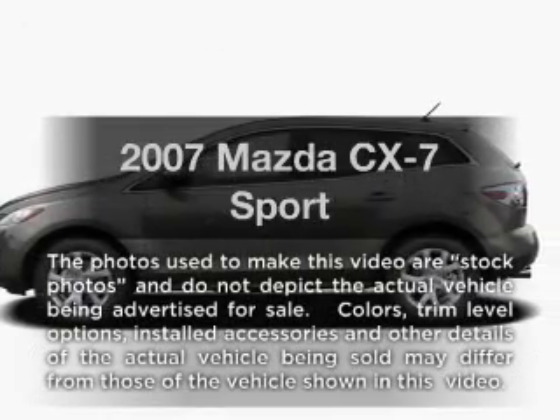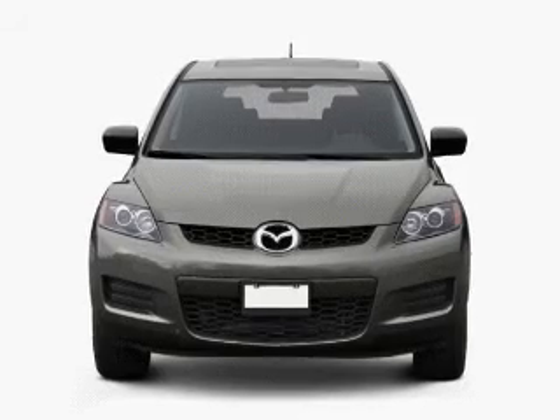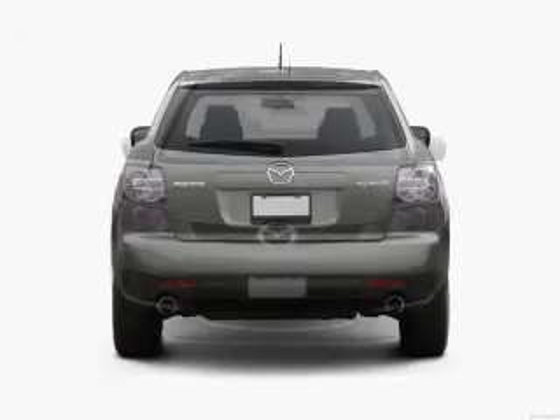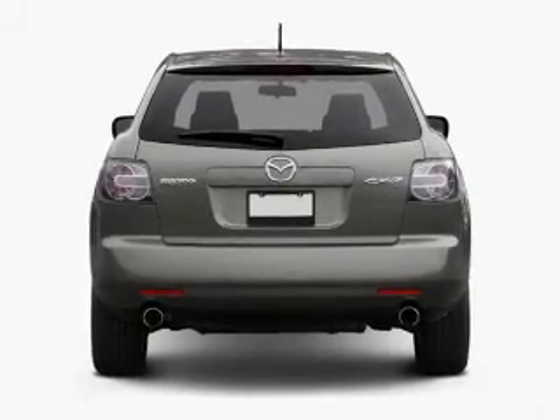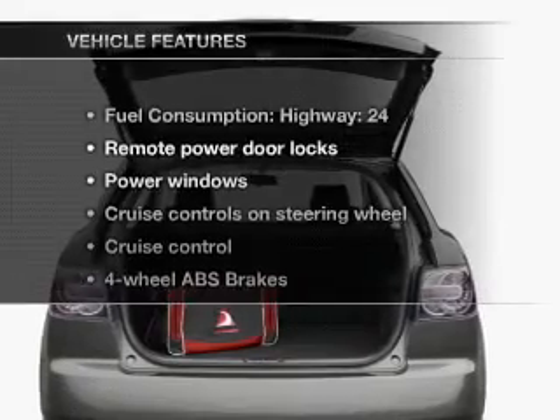Introducing the 2007 Mazda CX-7 — this is the set of wheels you've been looking for, with an efficient four-cylinder engine that responds smoothly to its six-speed automatic transmission. Premium wheels give a more luxurious look. Brake safely with the anti-lock braking system.